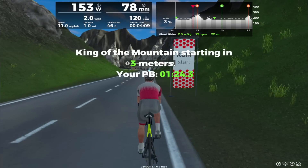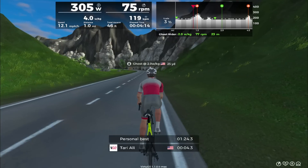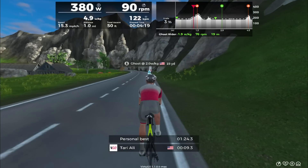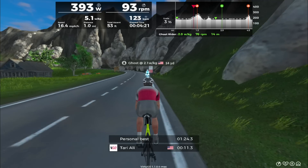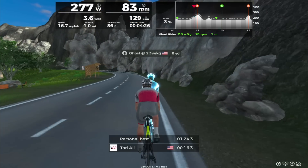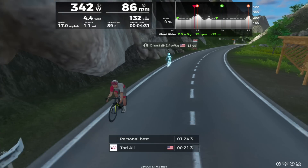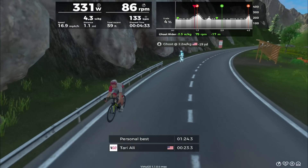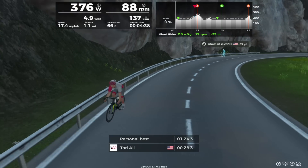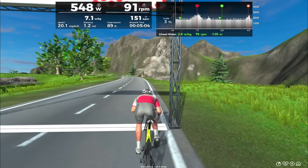One thing I really like here is all these signs clearly identifying the start of a segment — whether it's a climb or a sprint — and all the subsequent signs indicating how many meters you have left. Here I'm going to try to beat my previous climb time. You can see your personal best at the bottom and your current time below that. One thing I would like to see is the ability to set a target time for the ghost rider, so say your fastest time was 15 minutes and you want to finish in 14 minutes — the ghost rider becomes more of a pacer to help you reach a particular goal.